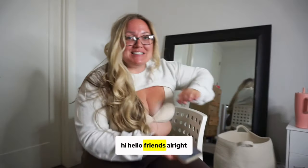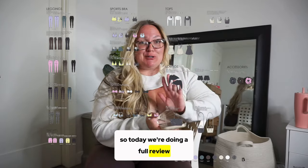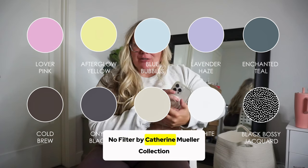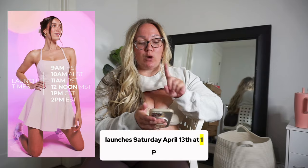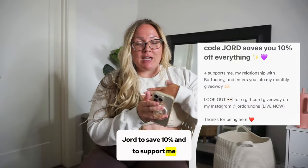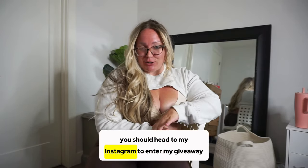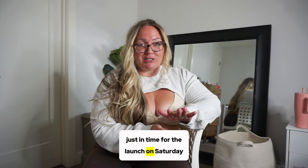Hi friends! Today we're doing a full review of all the pieces I received for the Buff Bunny 'No Filter' by Katherine Mueller collection, which launches Saturday April 13th at 1 p.m. Central, 11 a.m. Arizona Pacific Standard. Don't forget you can use my code GEORG to save 10% and support me. Also head to my Instagram to enter my giveaway — I'm giving away two $50 Buff Bunny gift cards just in time for the launch.